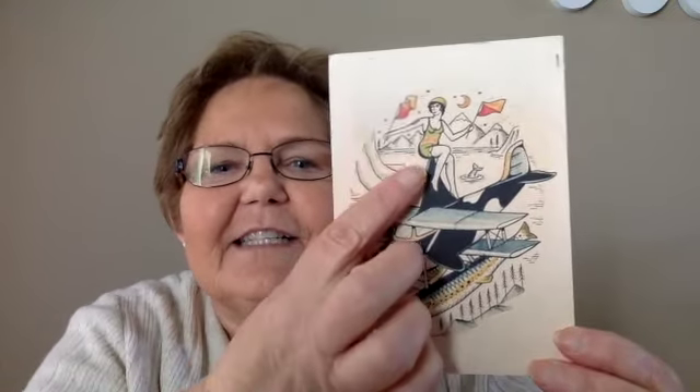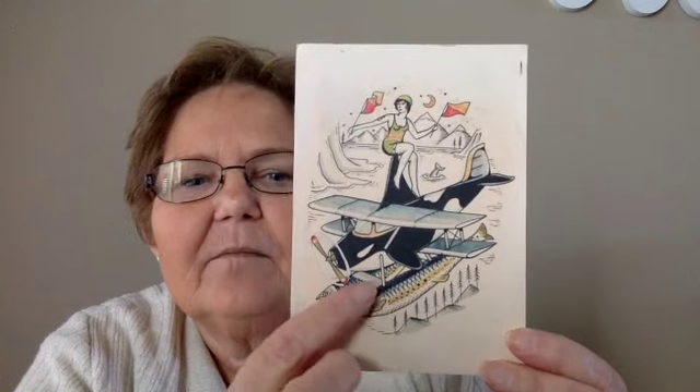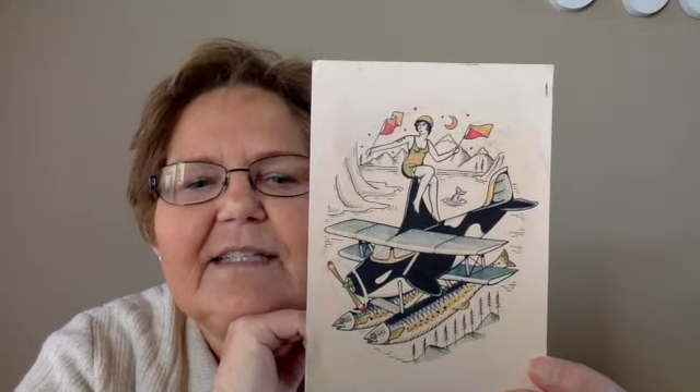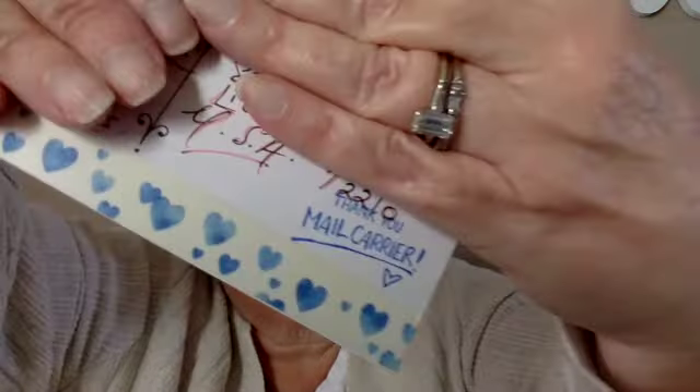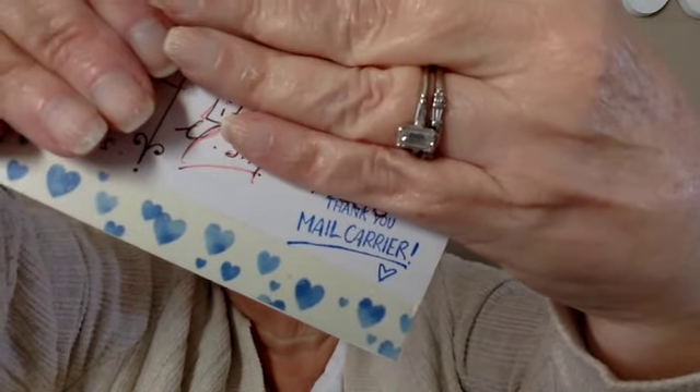The next postcard comes from Hookdown Postcards and this is from Daring Dames, a Kyler Martz postcard set. It is so interesting — we've got a woman up on a biplane, but the biplane is an orca, and the bottom landing part is actually salmon. Such a cool and interesting card. I also really like the 'thank you, mail carrier' stamp — I actually ordered it this morning. Spent a little money, but it was worth it.